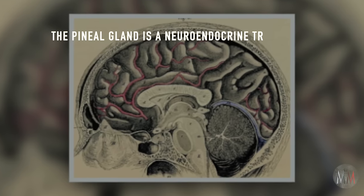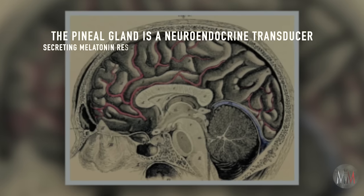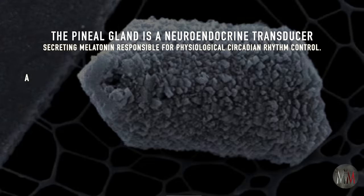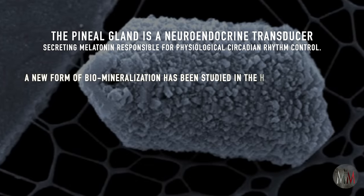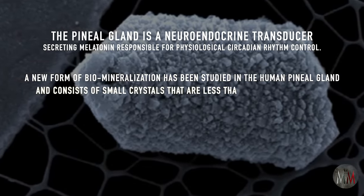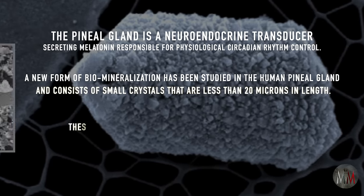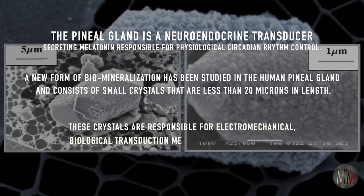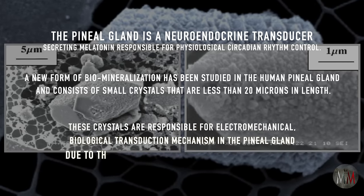The pineal gland is a neuroendocrine transducer secreting melatonin, responsible for physiological circadian rhythm control. A new form of biomineralization has been studied in the human pineal gland and consists of small crystals that are less than 20 microns in length. These crystals are responsible for an electromechanical biological transduction mechanism in the pineal gland due to their structure and piezoelectric properties.